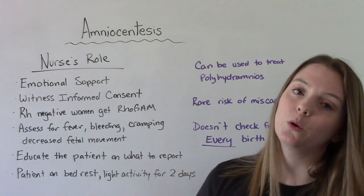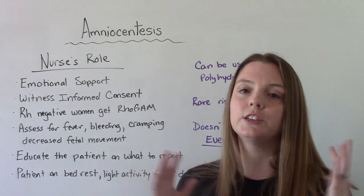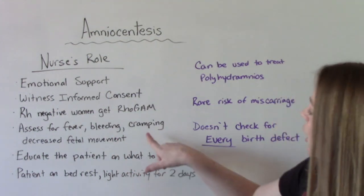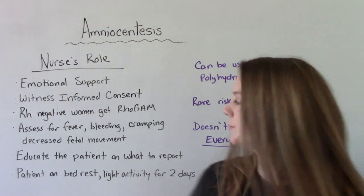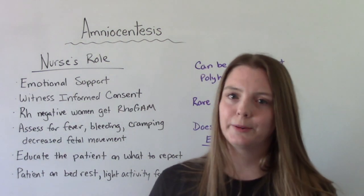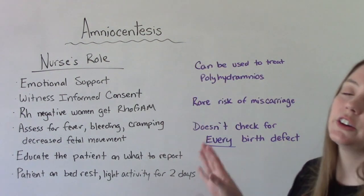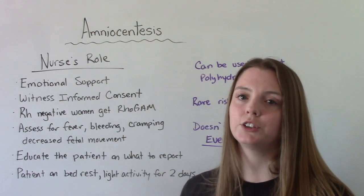If the patient is RH negative, after the procedure we want to make sure to give them Rhogam. A little bit of bleeding and some mild cramping after the procedure is okay. Things we want to assess for include fever or other signs of infection, a lot of bleeding — that would not be normal — cramping more than expected, contractions — which would not be normal — and decreased fetal movement. We want to make sure baby's heart rate is still good and they're still moving around.